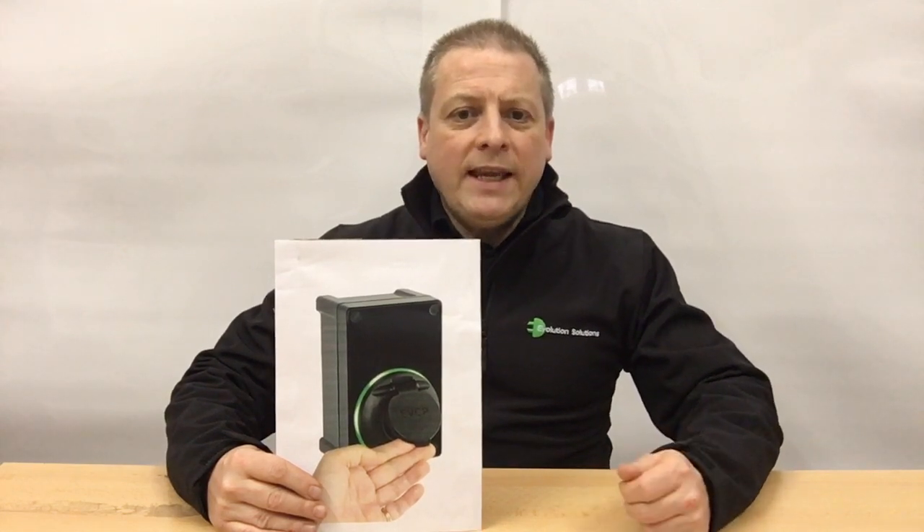Interestingly, most manufacturers charge extra for their workplace back office software — the thing that does the reporting and load balancing — but with Sync EV it's free. A monthly charge of £7 per charge point only applies if you're using the charger in a public environment where people will pay to charge.